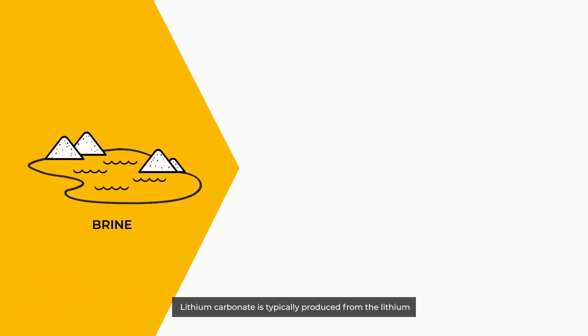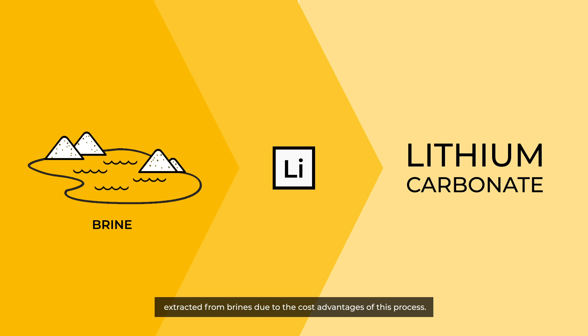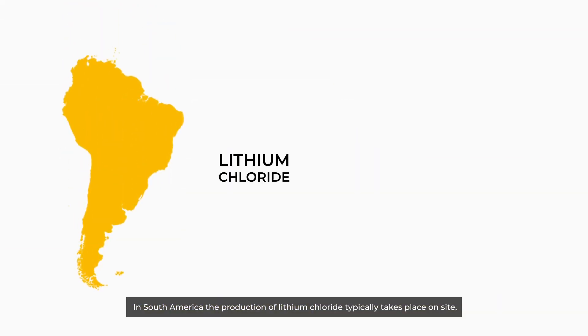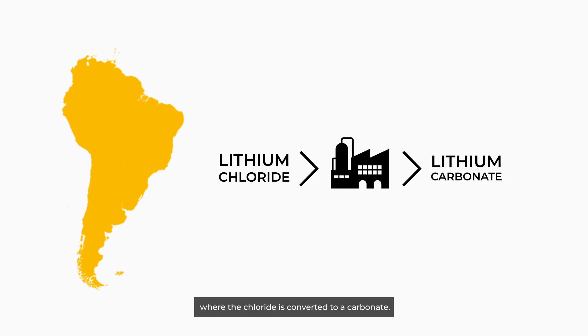Lithium carbonate is typically produced from the lithium extracted from brines due to the cost advantages of this process. In South America, the production of lithium chloride typically takes place on site, before being transferred to a chemical conversion facility, where the chloride is converted to a carbonate.